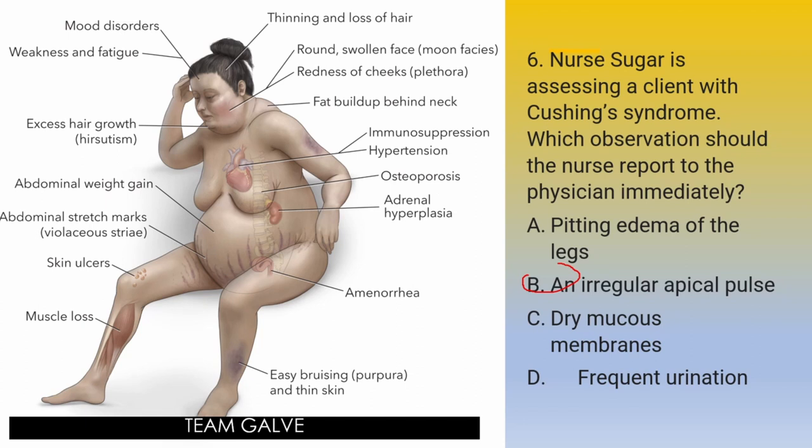Recently, I had a patient in the ICU where we're trying to rule out Cushing syndrome. The moment I saw him, my instinct — about 90% — was telling me that he is having Cushing syndrome. I talked to my doctor about it, and we're still trying to rule out Cushing syndrome for him.